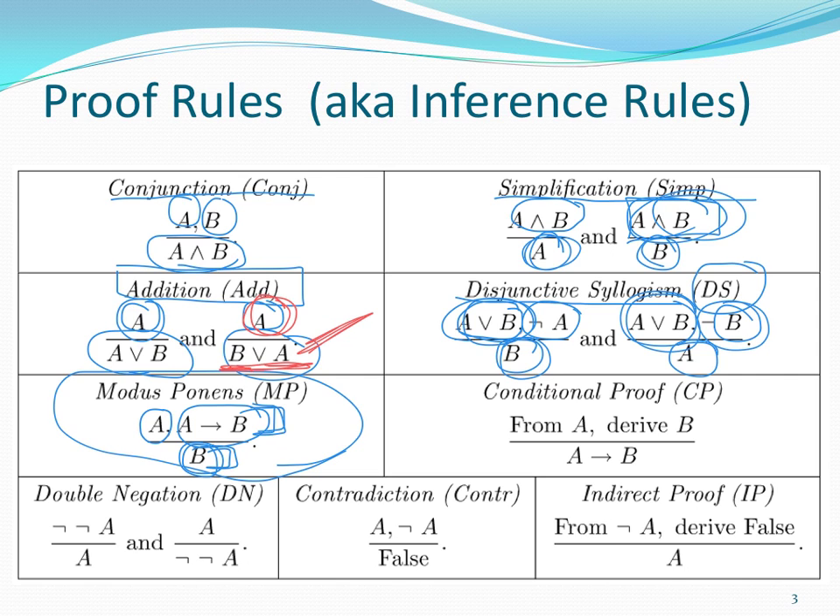You should have already downloaded from the class website a piece of paper that has these proof rules and also some additional derived rules. We're not going to worry about those additional rules for now, but please, if you haven't already, pause this video and download that sheet of proof rules, because after this slide, you're going to need it.